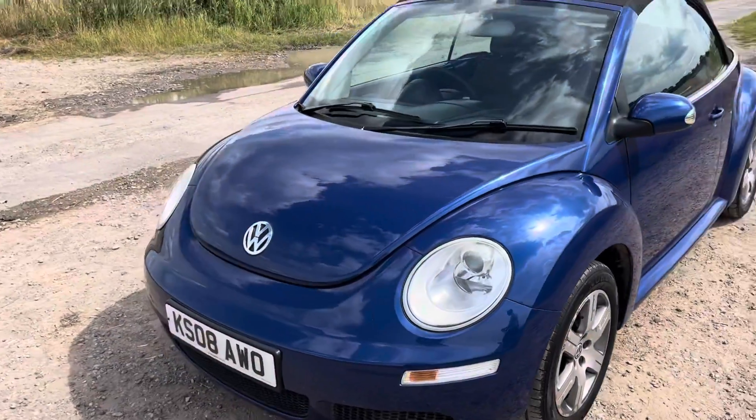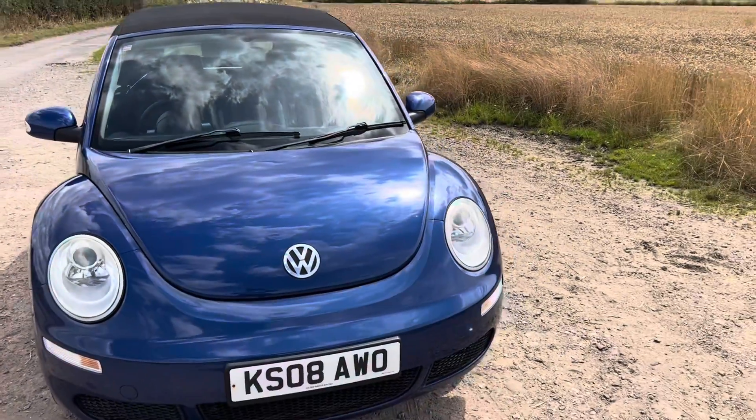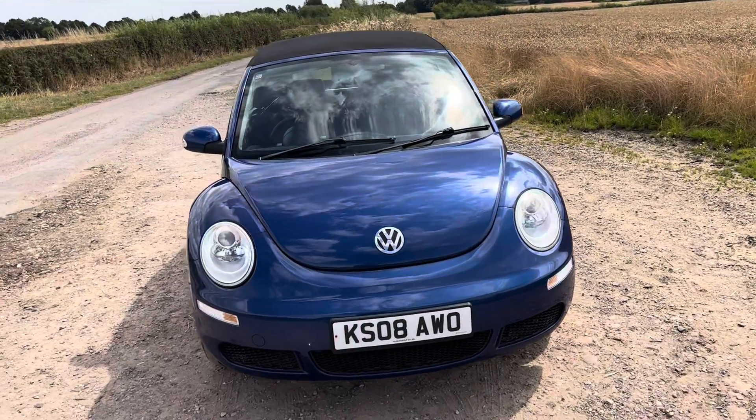If you've got any questions, please feel free to ask us — we're always here to help. It has been recently serviced, with a recent cam belt and water pump. It's ready to go. Really nice car, drives spot on. Thanks for watching — we'll speak to you soon. Bye now.